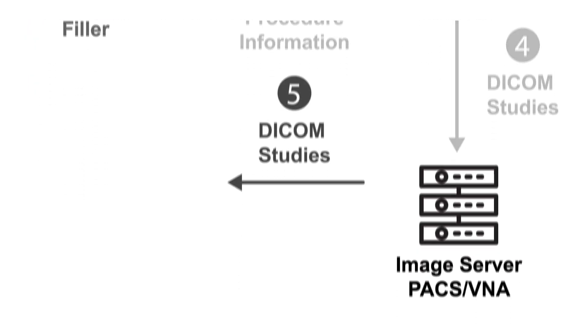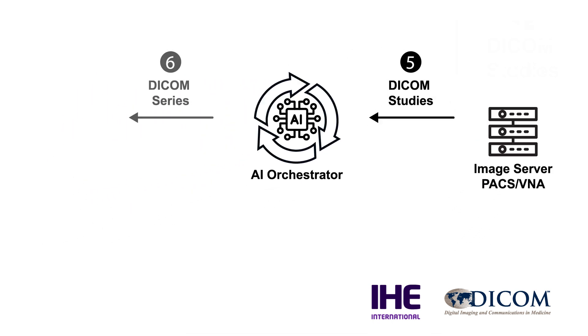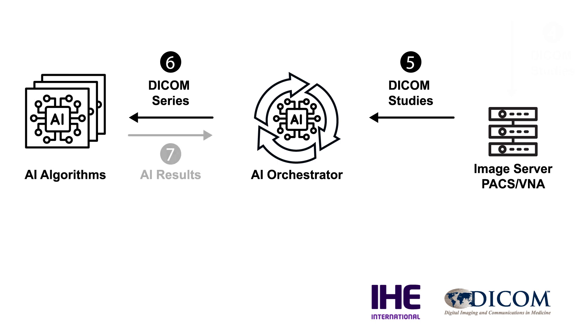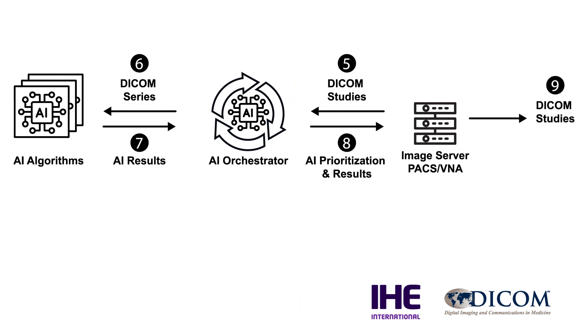An essential component for successful AI implementation is the AI orchestrator, or traffic cop. The orchestrator streamlines integration of AI tools, making sure the correct imaging exam is presented to the right AI model, and returns the results to the correct system.